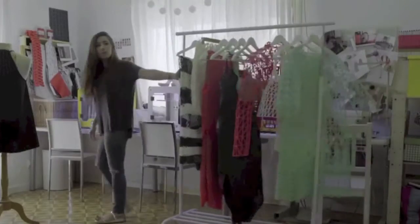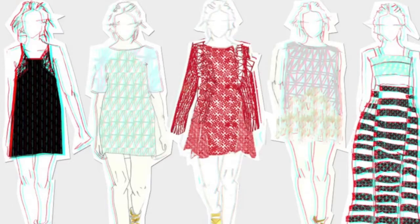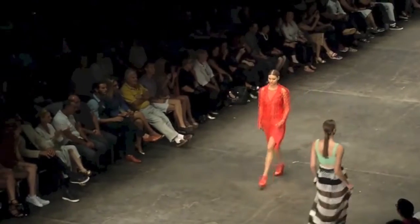My name is Danit Peleg. I'm from Israel, Tel Aviv. I 3D printed an entire fashion collection from my apartment. My project captured the eyes of millions of people, and now I get a chance to talk about it and share it with a lot of different audiences.